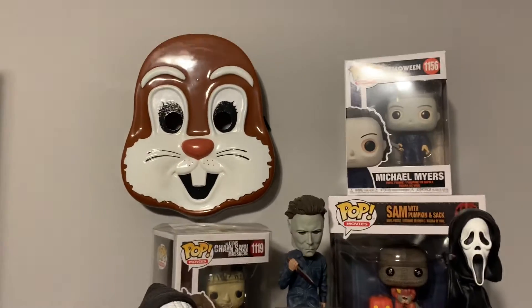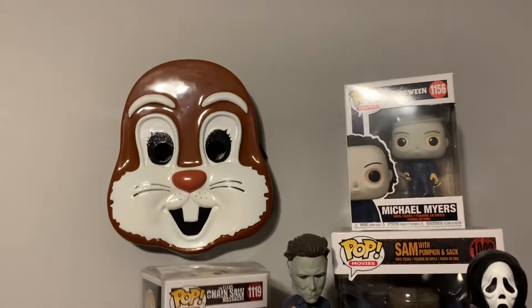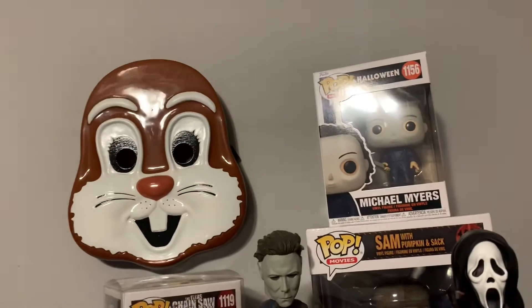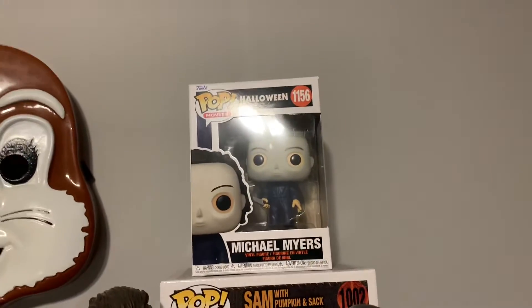I loved it. Every time I watch Trick or Treat, just that one scene when I see the kid dressed as a bunny is so cute. I got that from Spirit Halloween. And I have my Michael Myers Funko Pop I got from Hot Topic for like $12.50. And I think that was $12.99.